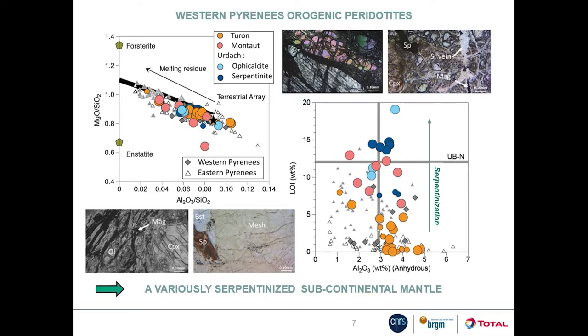The magnesium on silica versus alumina on silica diagram shows the evolution of peridotites during mantle differentiation from primitive mantle to the most refractory end member. The variously serpentinized peridotites from Turon, Manteau and Urdache overlap in composition with the fertile lherzolites from the eastern Pyrenees, indicating that they likely sample the same protolith — a subcontinental lithospheric mantle — and that serpentinization didn't strongly modify their bulk composition except for the addition of water. This is illustrated by the high loss on ignition of our samples.